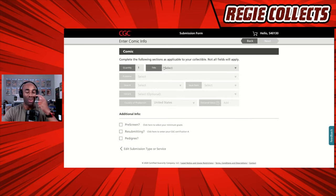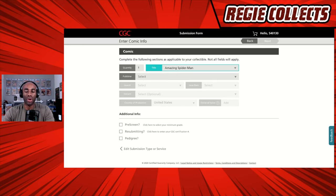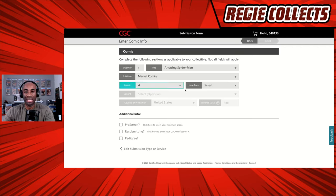That takes us to the screen where we plug in the book we want to submit. We are going to submit a modern comic — Amazing Spider-Man. As I type, the portal is intuitive and anticipates what I'm going to enter. We select Amazing Spider-Man from the dropdown. The publisher, as we type M-A-R, it lets us know it's a Marvel book. In this case, we're submitting issue number four — and there are a lot of issue number fours — we're going to select the one from September 2014, because this is where Cindy Moon becomes Silk.